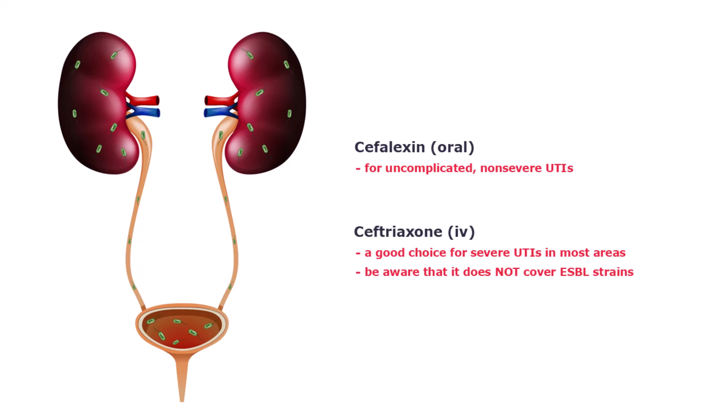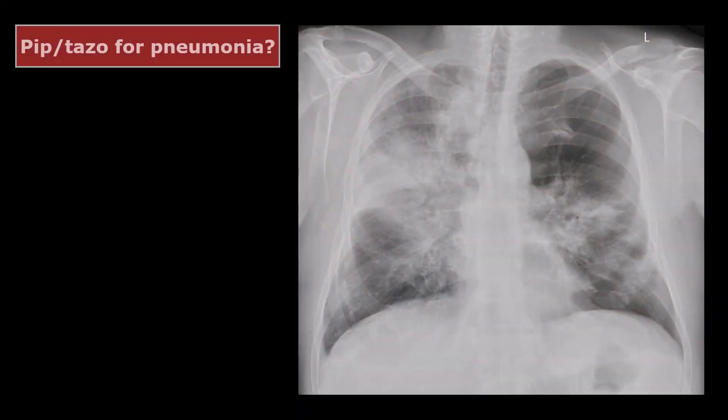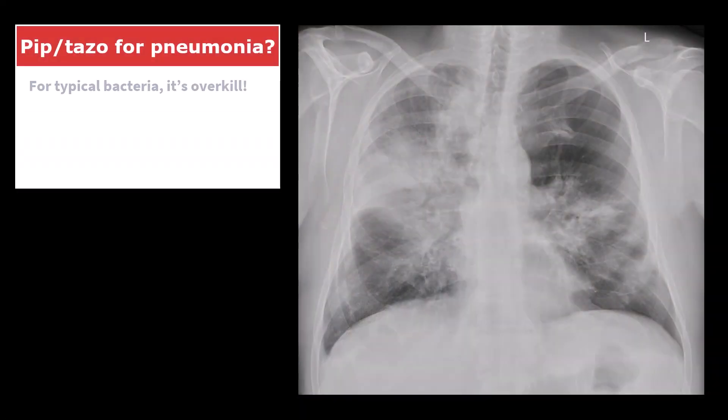It's the same story with skin and soft tissue infections — yes, it will cover them, but almost always you can use something much narrower, like cefazolin, a first-generation cephalosporin, or an antistaphylococcal penicillin. If you are not sure what I mean, take a look at my videos on penicillins and cephalosporins and in less than half an hour it will all make sense. For community-acquired pneumonia, piperacillin-tazobactam is usually overkill.